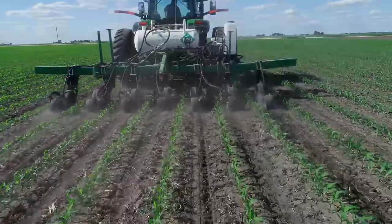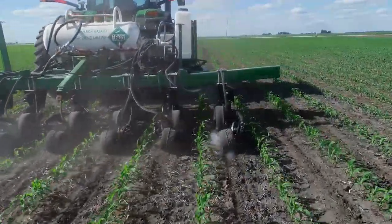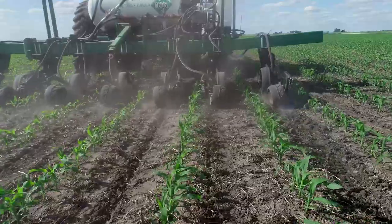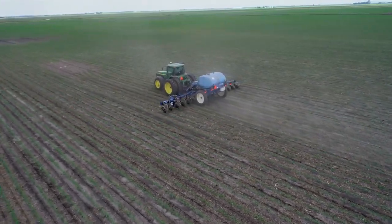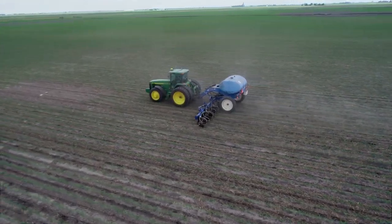Our research involves comparing different amounts and ratios of broadcast or banded nitrogen placed with the planter, followed up with a side dress. For the side dress, we use a relatively new technology to achieve better placement referred to as a Y-drop. That Y-drop applicator places side dress nitrogen right along the crop row, right where the roots are. This helps make sure that water funneling down the crop stem incorporates that nitrogen so it's immediately available to the crop root system.